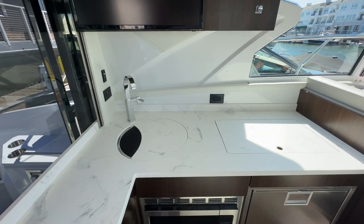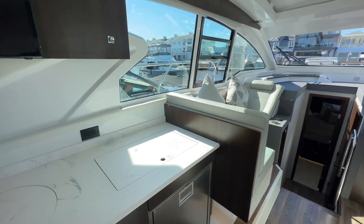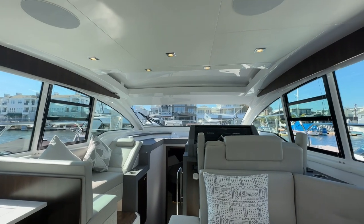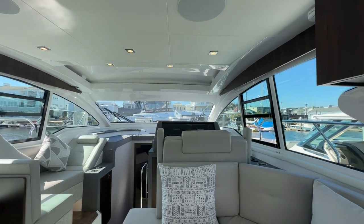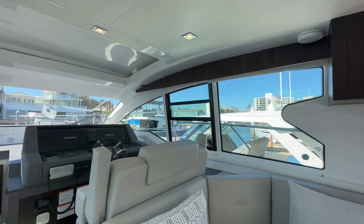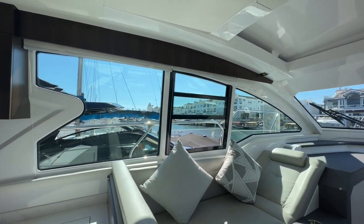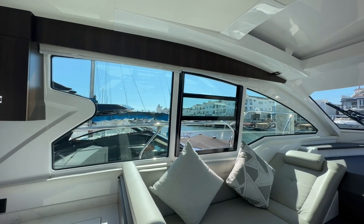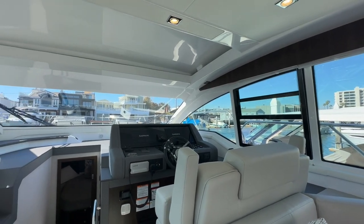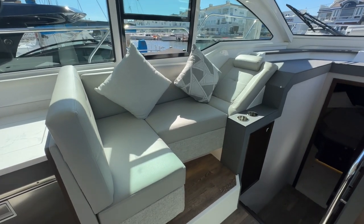Coming back up to the companion seating at the helm, you'll notice awesome views — you've got a boat going by, tons of visibility. Cruisers really had the users in mind when they designed the windows of the boat, giving the captain plenty of area to see out of, allowing for awesome natural lighting. You have adjustable windows, port and starboard, and generous companion seating on the port side.